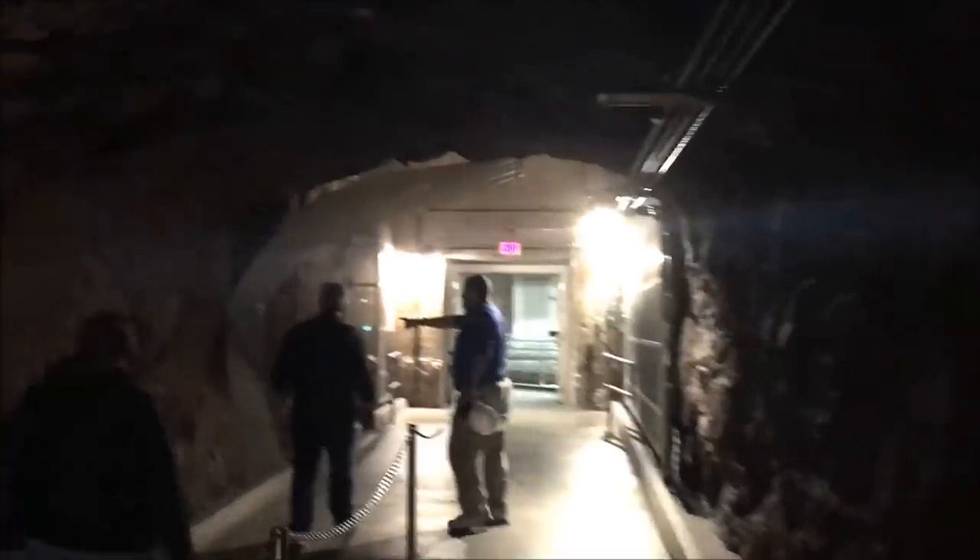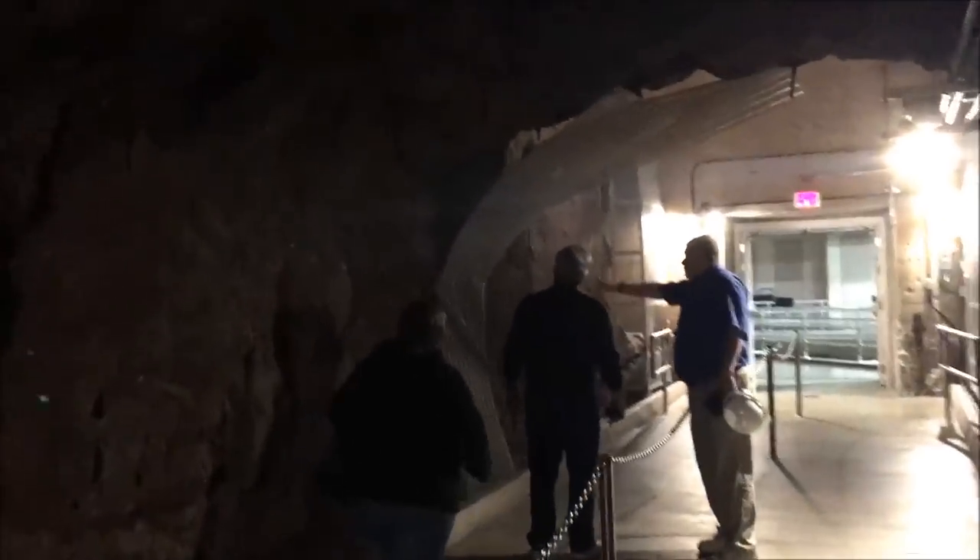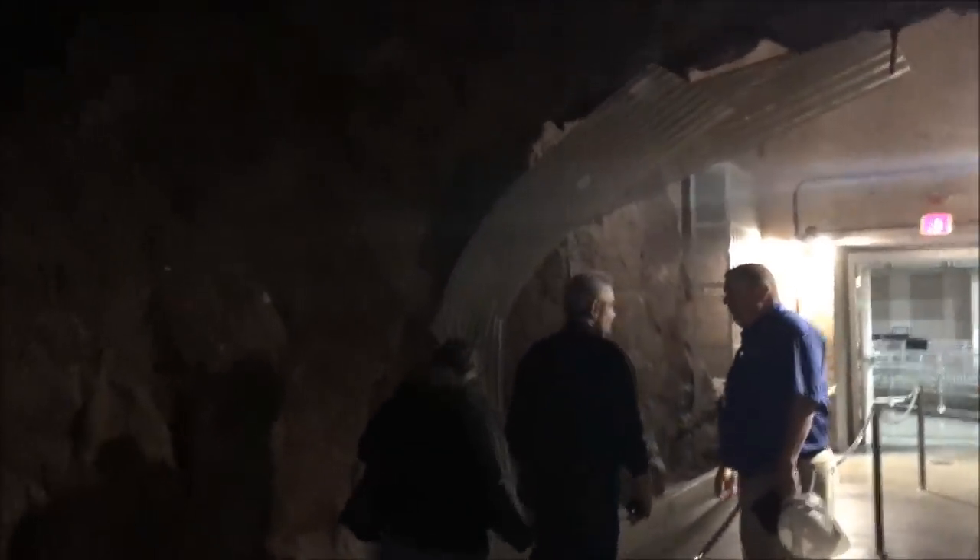We had one cave-in in 70 years here, and that was right here. One cave-in in 70 years — we had a piece of rock about our size fell off on the path. They put that aluminum bar there in response. No cave-ins today, please.